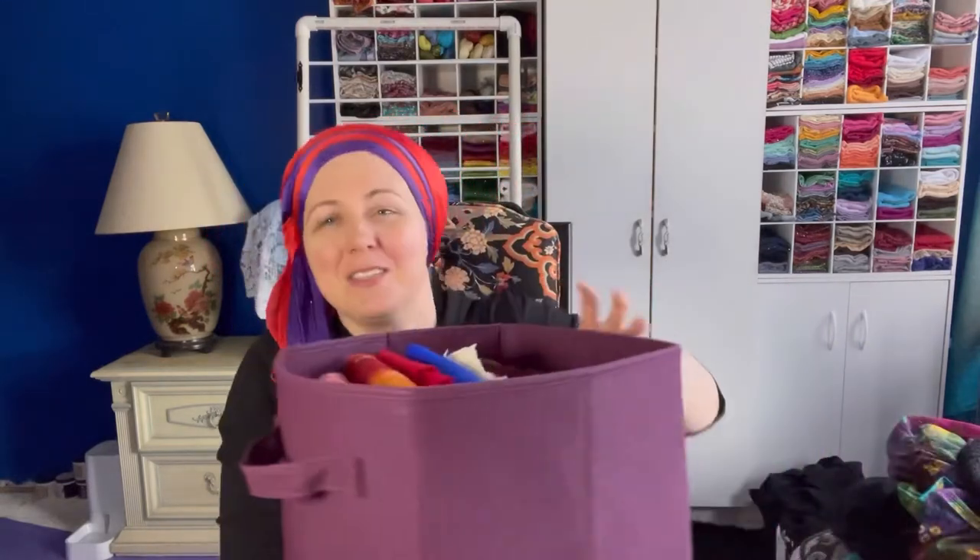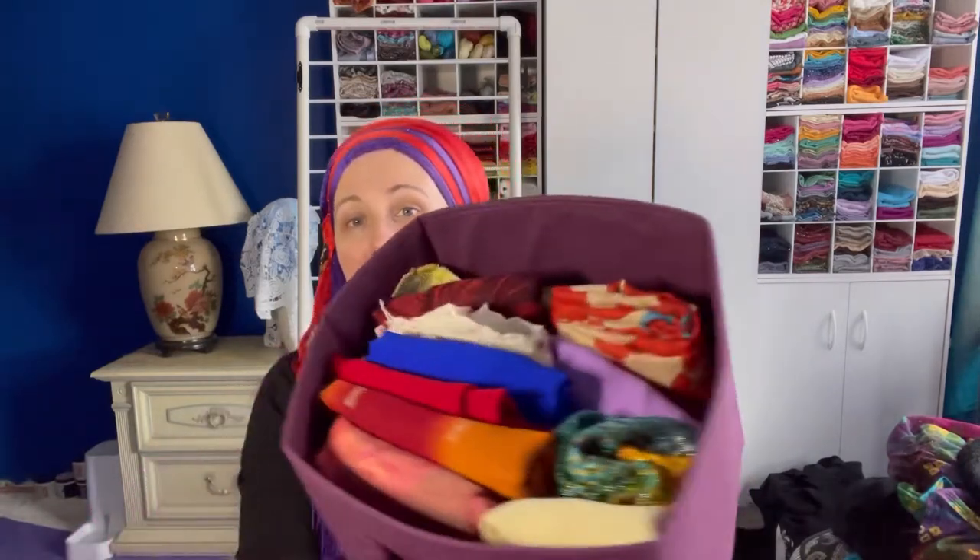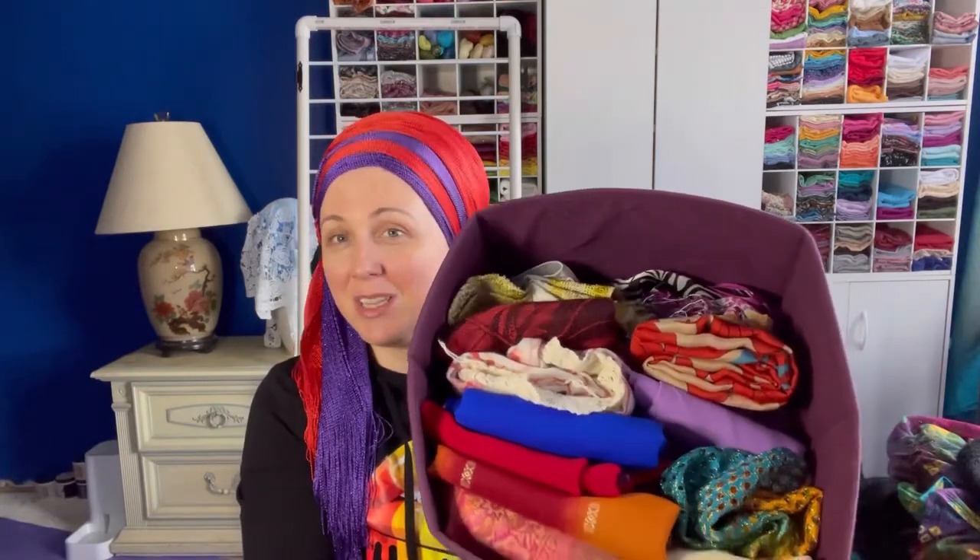My very first scarf storage was a bin. I think everybody starts with a bin. It doesn't matter the shape or size — everybody has a bin. On a good day mine looked neat; otherwise it was just a jumbled hot mess. When I had a small amount — probably up to about 20 scarves — this bin was okay. It held them, and on the shelf they looked neatly tucked away from the outside.